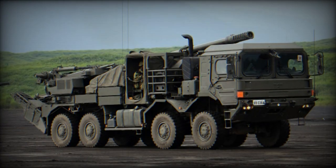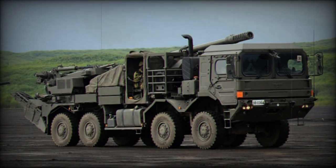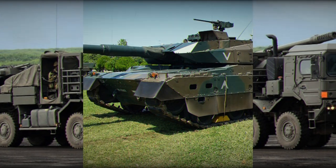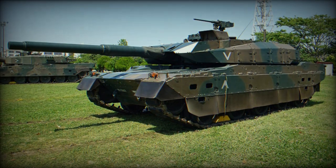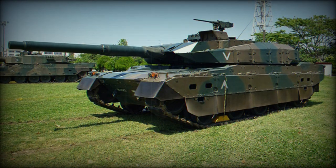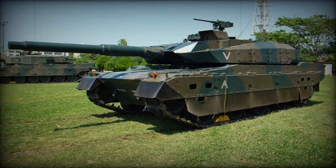In 2011, the Japanese Ministry of Defense recognized the need for a modern mobile artillery system to replace the aging FH-70 towed howitzer. Inspired by existing self-propelled howitzers, this decision led to the development of the Type 19 155mm self-propelled howitzer.